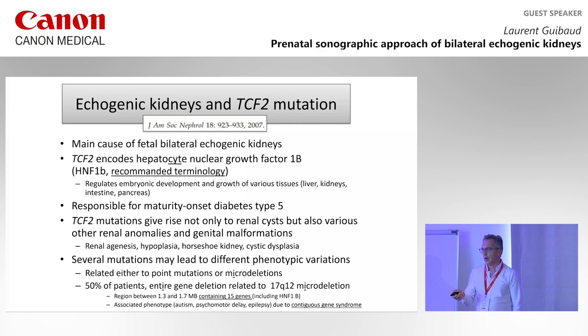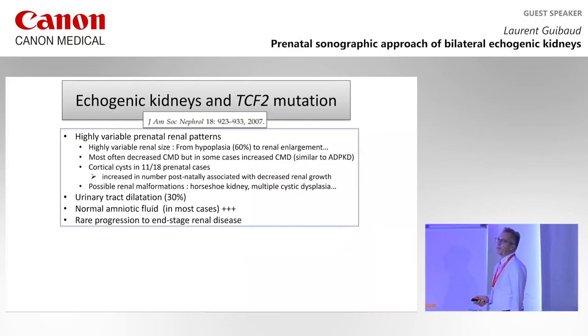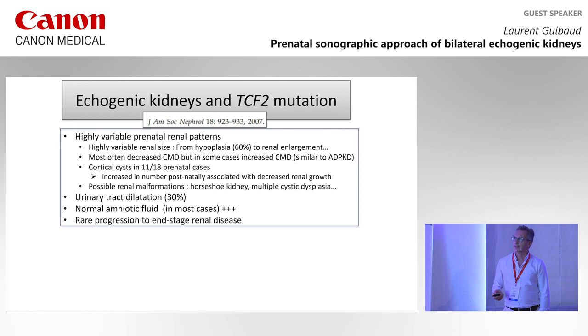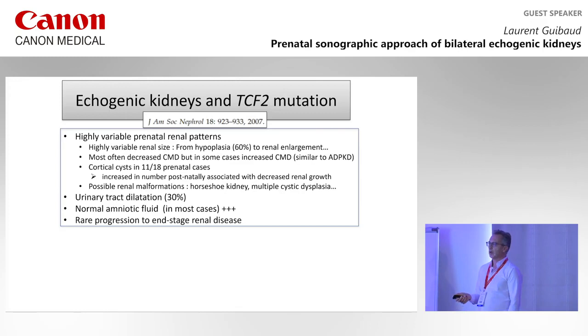Because of contiguous gene syndrome from that deletion, there are consequence genes responsible for epilepsy and psychomotor delay. The gene itself is not responsible for poor cognitive outcome, but when it's a deletion, you may have some cognitive problems. The presentation of TCF2/HNF1-beta mutation is a very variable renal pattern, ranging from small to large kidneys, all kinds of malformity and size. Most of the time there is decreased CMD, but in some cases it can also be increased, similar to ADPKD.